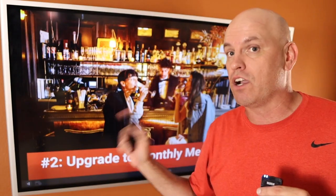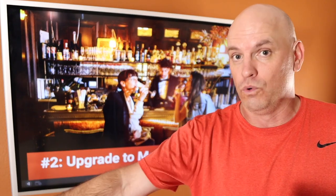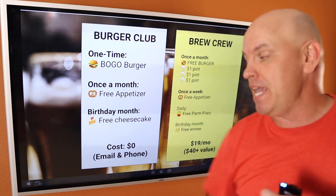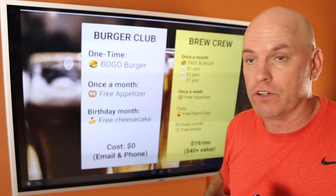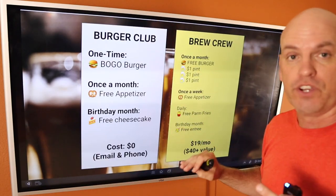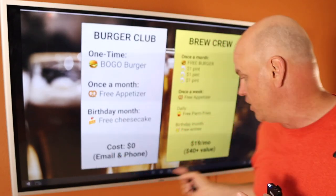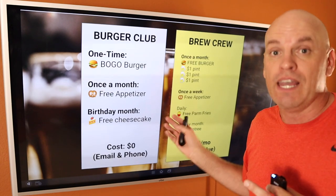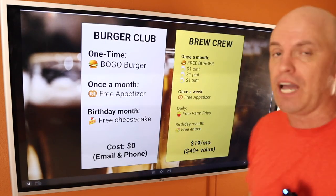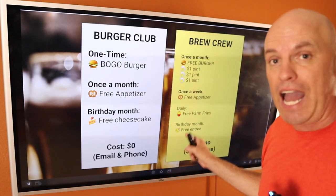Every single month they are paying to be able to use that card, because the next step is to get people to upgrade to your exclusive membership. That's what separates this from old school VIP clubs where everybody gets to be a member — this is a paid experience. You start with the free one, but then you have the brew club, and maybe for $19 a month you could once a month get a free burger. You could also have three punches for a dollar pint. So every month they would have these offers — a free burger and three pints. You could put things on there and say one per visit. Members get a free appetizer every week. Maybe you have signature fries and every day you're willing to give them free signature fries with a purchase.